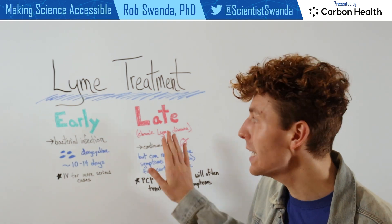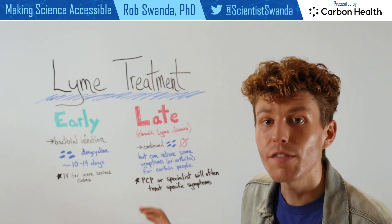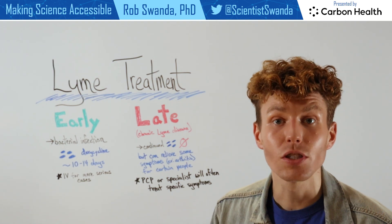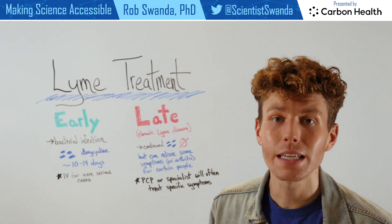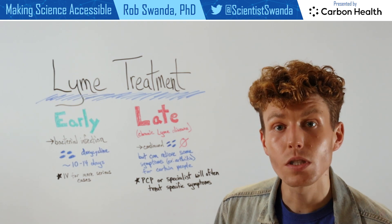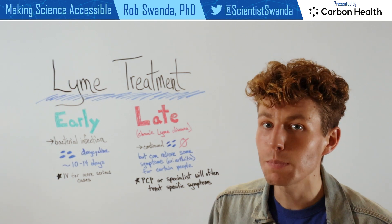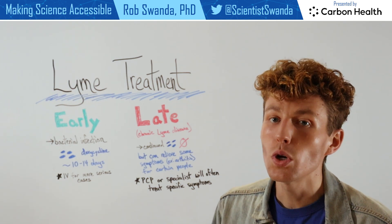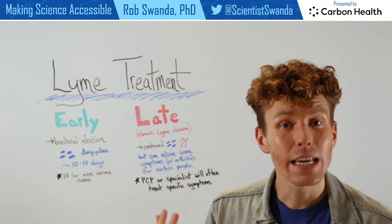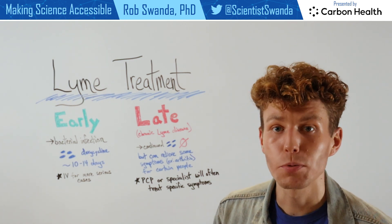For late stage Lyme disease, also known as chronic Lyme disease, continued dosage of antibiotics doesn't always work for everyone. For some individuals it can help to relieve certain symptoms, but this is not consistent across the board. So for chronic Lyme disease, it's really important for individuals to talk to their PCP or a specialist in order to narrow down those specific symptoms someone is facing, so that those individualized symptoms can be treated one at a time. There is a lot of research ongoing about chronic Lyme disease, so hopefully there will be treatment options available for those groups of people in the near future.